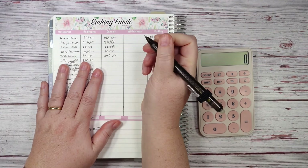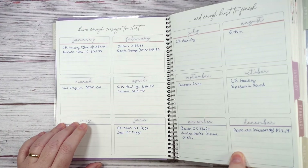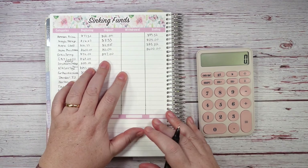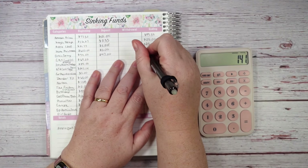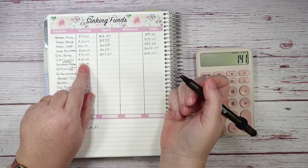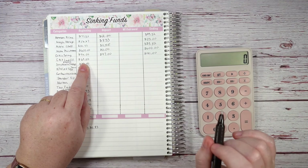Orkin spray — they come quarterly and it's $94. I put in $47 a month for that. They're not due until May, so I have $94 plus $47, which is more than enough. I still tweak the amount — that changed last year.